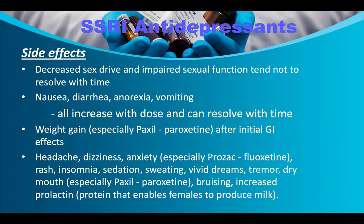Zoloft, Celexa, and Lexapro have moderate half-lives. Prozac has the longest half-life, which is one reason it is so readily prescribed — if you miss a dose, it takes a while before you feel the effects. Side effects of SSRIs include decreased sex drive and impaired sexual function, which tend not to resolve with time. Nausea, diarrhea, anorexia, and vomiting increase with dose but can resolve with time.